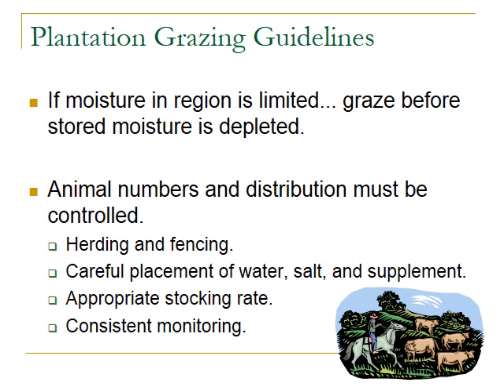Paying attention to soil moisture is also important. Livestock should be removed while there is still soil moisture, because you need that moisture to promote shrub growth. Just like any grazing scenario, you need to manage animal numbers and distribution — through herding, fencing, or placement of water and mineral supplements. However, be careful where supplements are placed due to trampling effects around those locations. An appropriate stocking rate must be set, and it's very important to consistently monitor the level of utilization in the understory plants versus the tree crops.